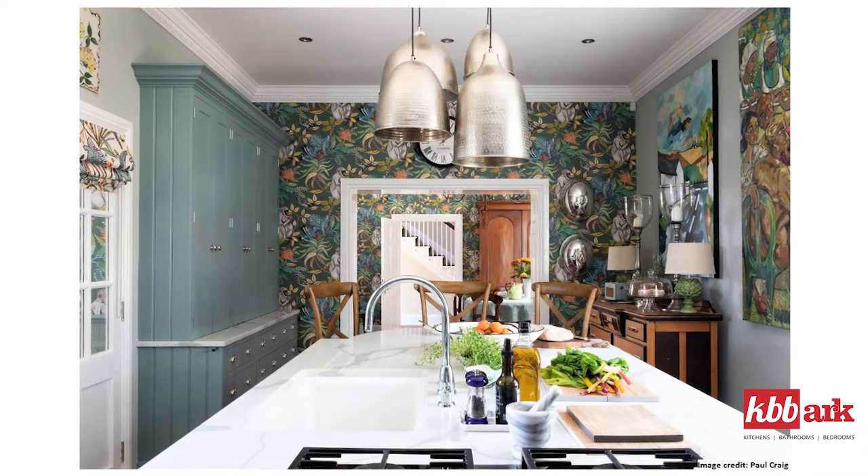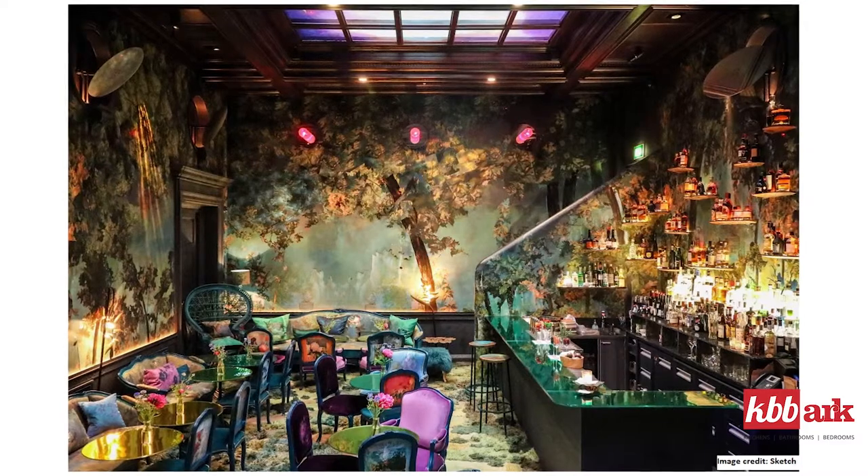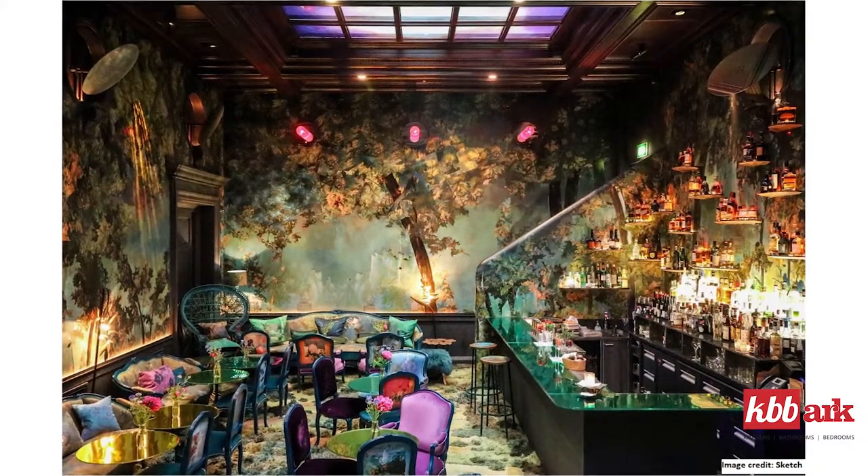If you want to use a strong pattern in a large room, you've perhaps got more choices as to whether you just use it in smaller accents or whether you do the whole thing. It might be a little bit overwhelming if you do the whole room in it, if it's a really big pattern. So you've got to judge the size of the room and really take into account the scale of the pattern as well. If it's a small pattern, it might be easier to use large, although a large pattern will look incredible in a large expanse.